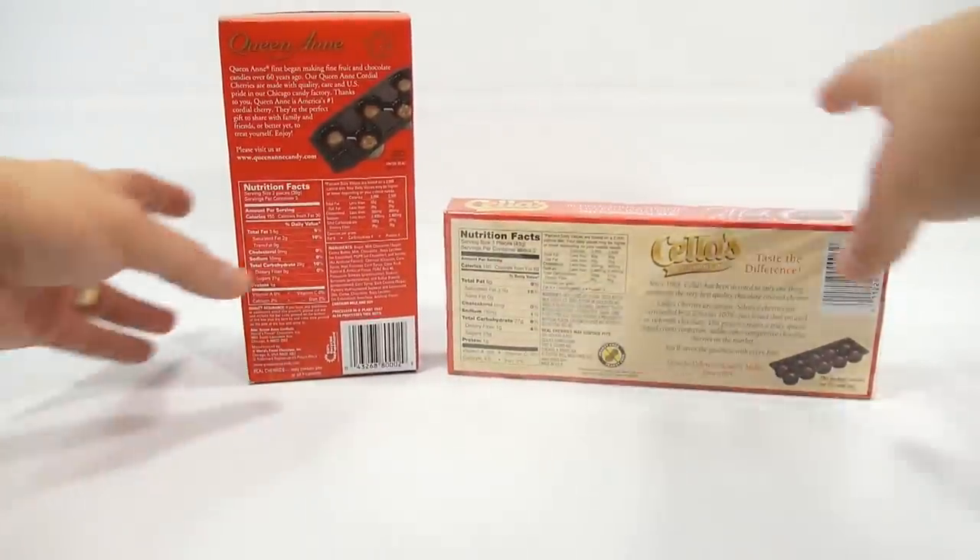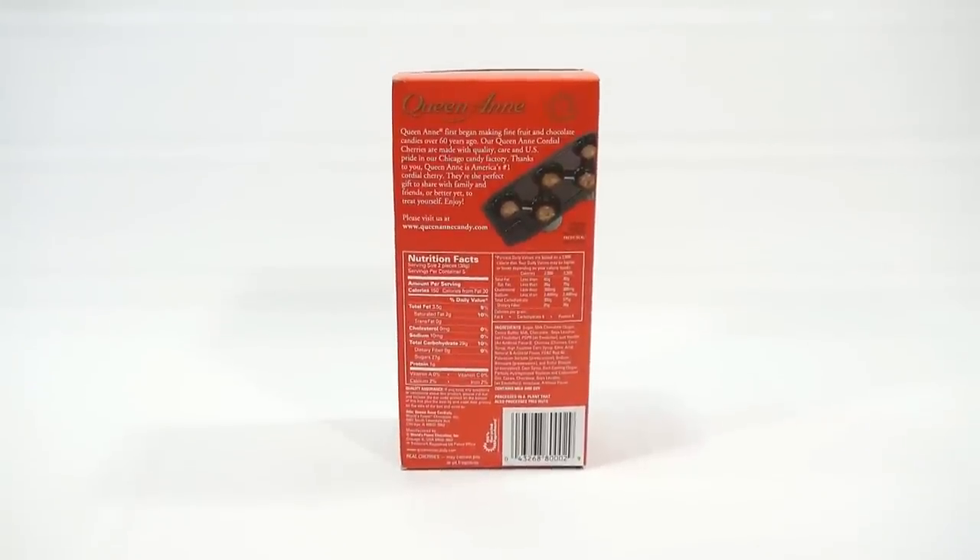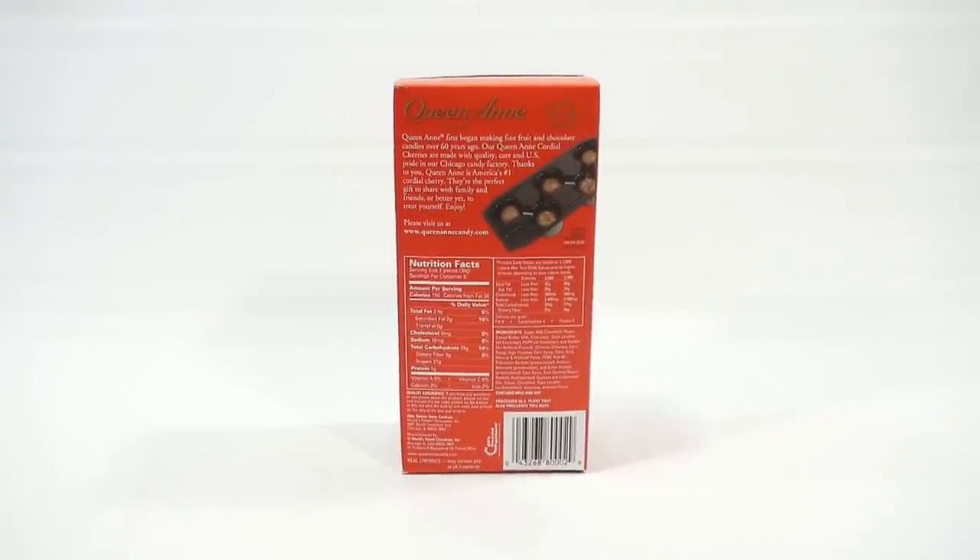Let me read the Queen Anne box first. It says: Queen Anne first began making fine fruit and chocolate candies over 60 years ago. Our Queen Anne Cordial Cherries are made with quality, care, and U.S. pride in our Chicago Candy Factory. Thanks to you, Queen Anne is America's number one cordial cherry. They're the perfect gift to share with family and friends, or better yet, to treat yourself. Enjoy.